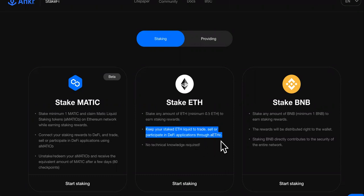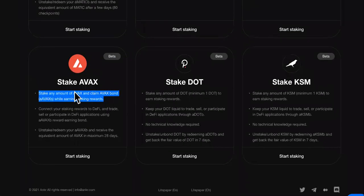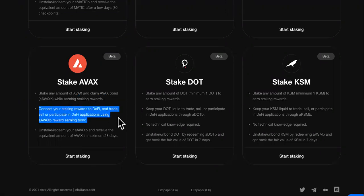Keep your staked ETH liquid to trade, sell, or participate in DeFi applications. You can also stake BNB from here, stake Matic from here, and stake Avalanche from here. Stake any amount of Avalanche and claim AVAX bond while earning staking rewards. Connect your staking rewards to DeFi and trade, sell, and participate in DeFi applications using Avalanche's reward-earning bond.